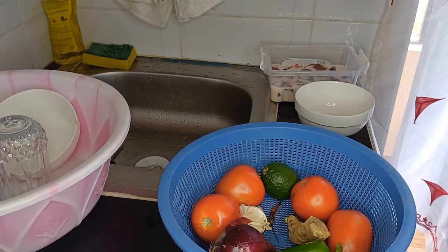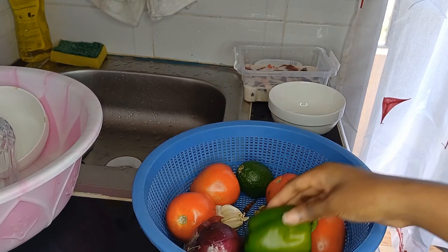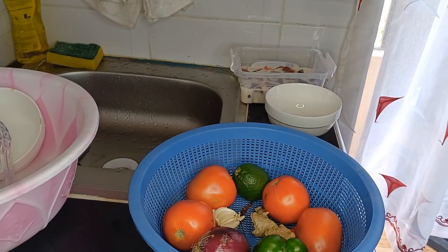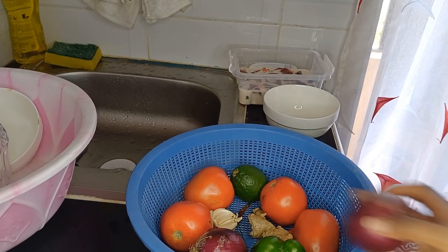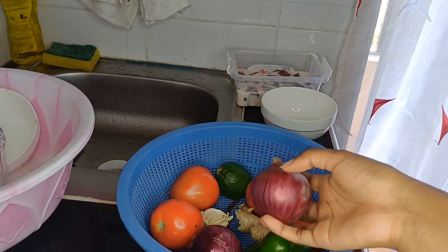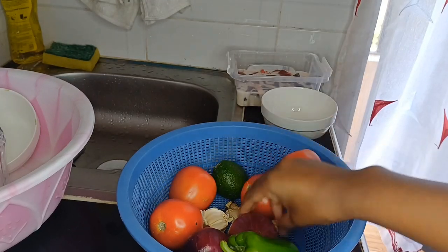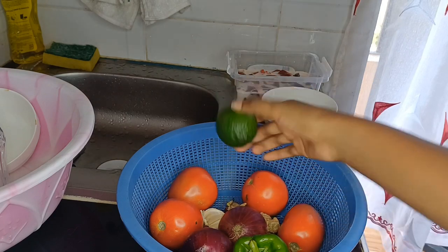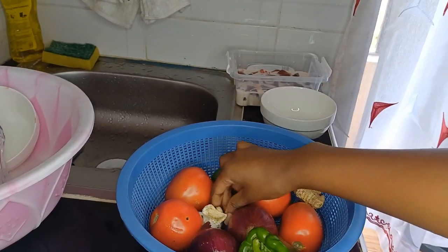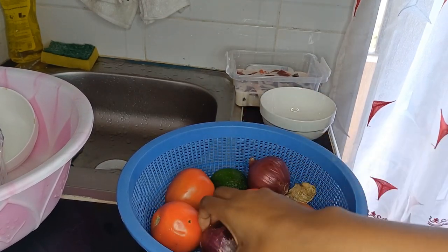These are the ingredients I'm going to use for the liver and the guacamole salad. I have two onions — one for frying the liver and one for the salad — some green bell pepper, tomatoes, lemon, garlic, ginger, and some dried chilies.